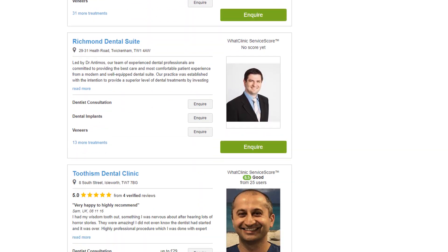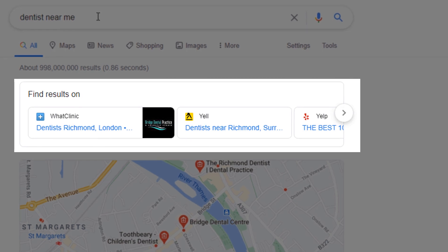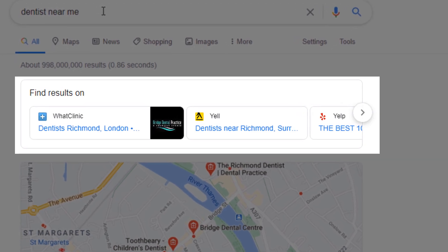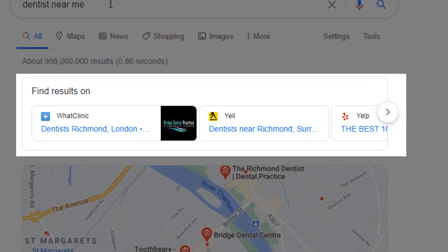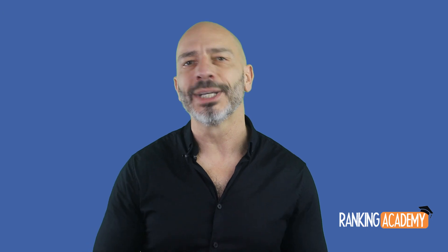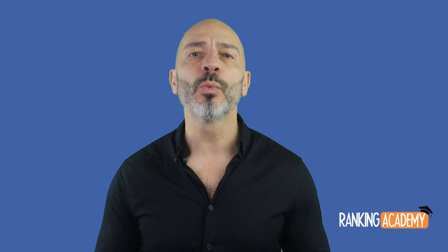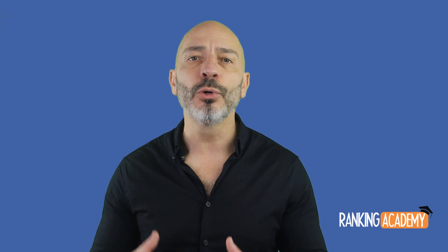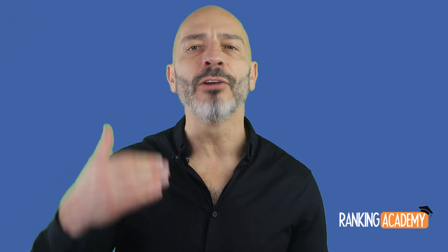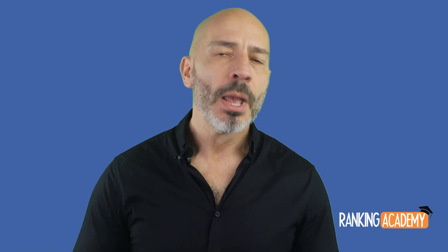When you click on one of those directories, you'll be redirected to a list of local businesses based on your search. This Find Results carousel feature is only available in European countries and is Google's response to abide by the European Commission antitrust shopping policy — by displaying third-party options as part of its own results. The prominence of this carousel at the top of search results means that if you run a local business in a European country, you'll want to be listed in all relevant directories that Google may display, giving you the chance to attract new customers.